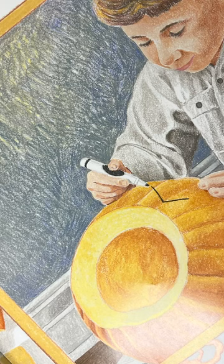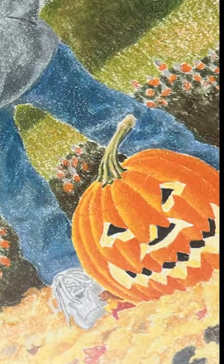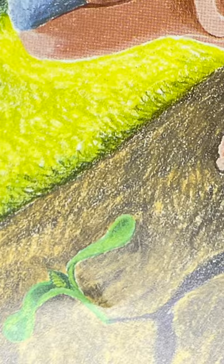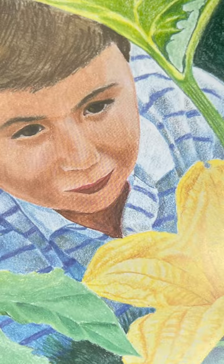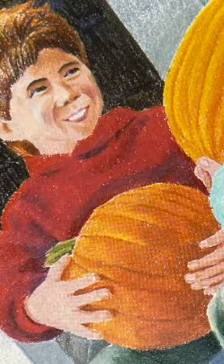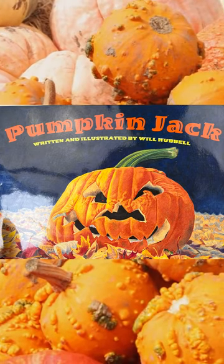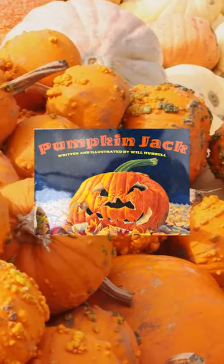Pumpkin Jack starts as a jack-o'-lantern that Tim carves for Halloween. Then he moves outside as he starts to break down, and we follow his journey as he moves from freshly carved jack-o'-lantern through decomposition into sprouting seeds, growing new pumpkin plants, and finally into new pumpkins ready for carving. This is a great combination of enough story to keep kids engaged and enough facts to introduce them to that pumpkin life cycle.